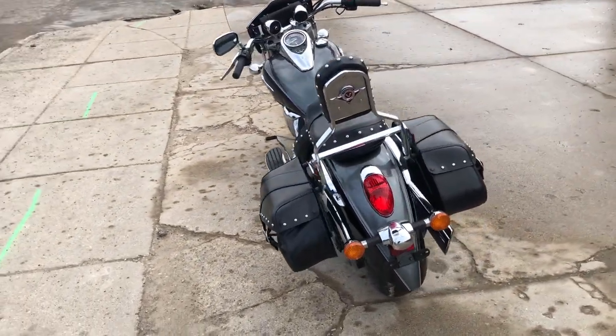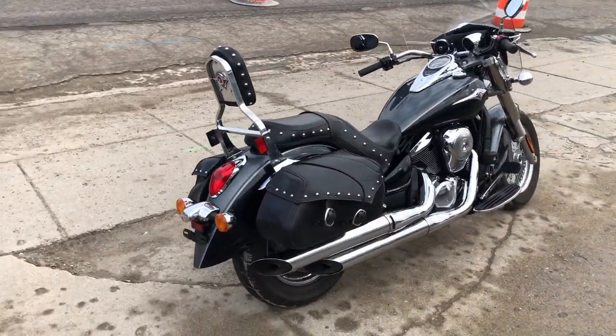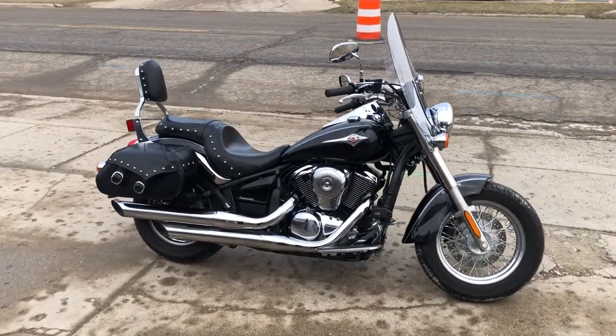Ready to hit the road, guys — don't miss this one. Just tuned up and ready to go, only $6,499. Give us a call, we'll get it done: 810-648-9500.